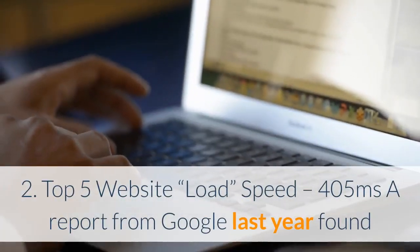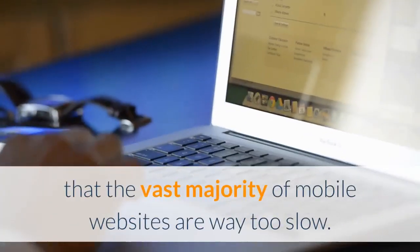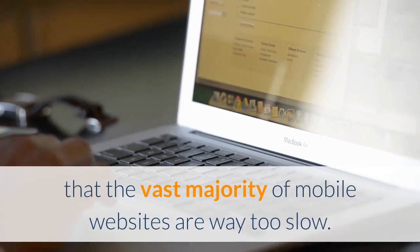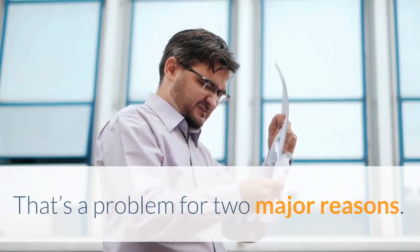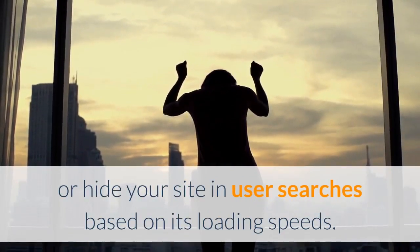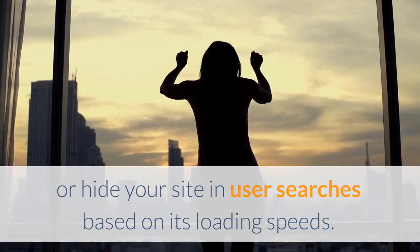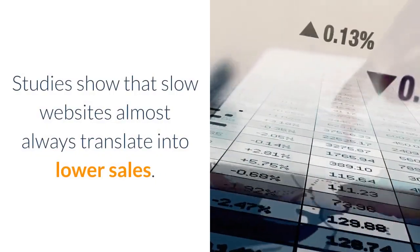Pro #2: Top 5 website load speed at 405 milliseconds. A report from Google found that the vast majority of mobile websites are way too slow. That's a problem for two major reasons: Google's mobile-first index can either elevate or hide your site in search results based on loading speeds, and studies show that slow websites almost always translate into lower sales.